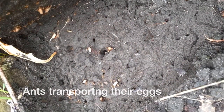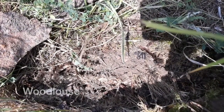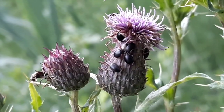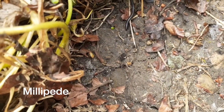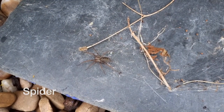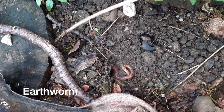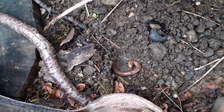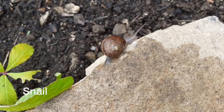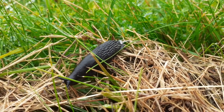Here we have ants transporting their eggs — ants have six legs. These woodlouse have more than six legs. Our beetle here has six legs. This millipede has more than six legs. This spider, found hiding under some slate, has more than six legs. And our wiggly worm has no legs. This snail moving slowly along the stone has no legs, and our slug — no legs.